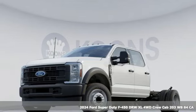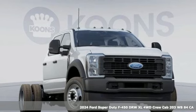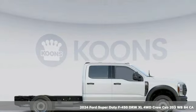It's a new 2024 Ford Super Duty F450 double rear wheel. Every generation has its Ford — this one's yours.